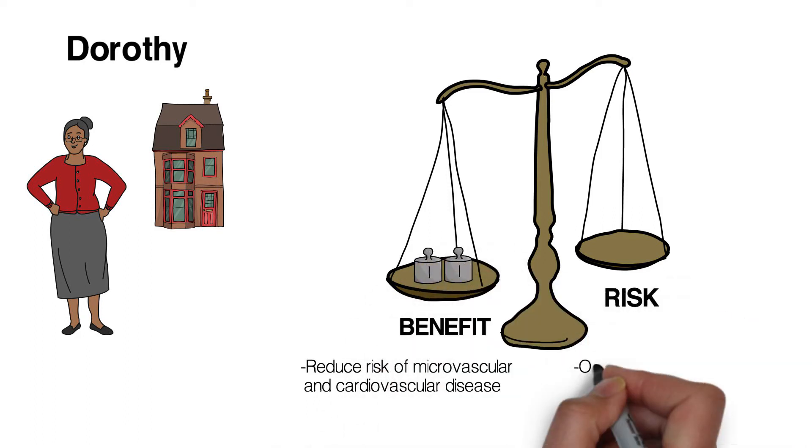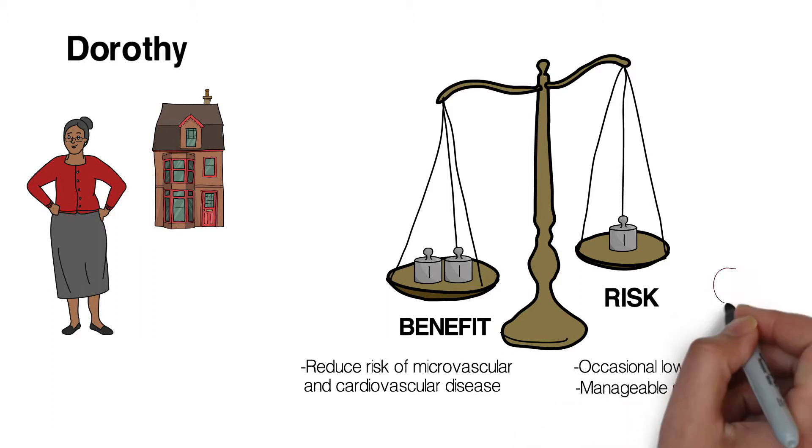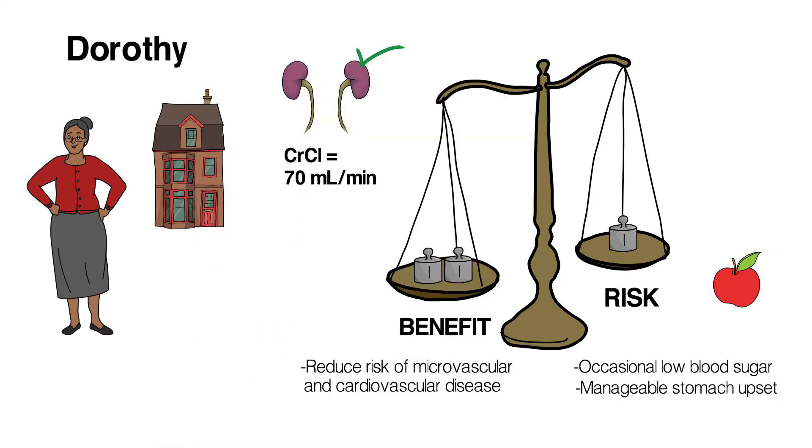She says she's had an occasional low blood sugar in the 3 to 4 millimoles per liter range, but says it's nothing to worry about. On questioning, she doesn't appear to have specific side effects with her diabetes medications, though she finds she does need to take the metformin with food to prevent stomach upset. Her creatinine clearance is 70 mls per minute, indicating good kidney function.